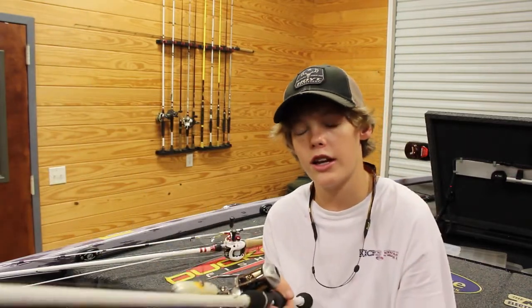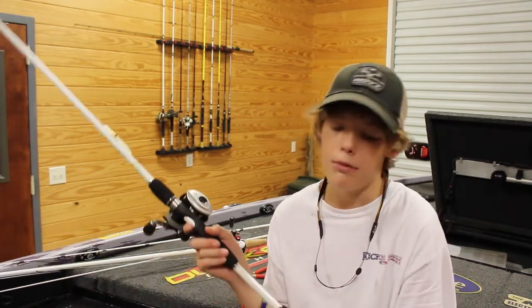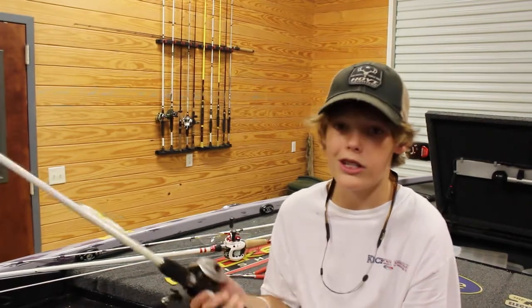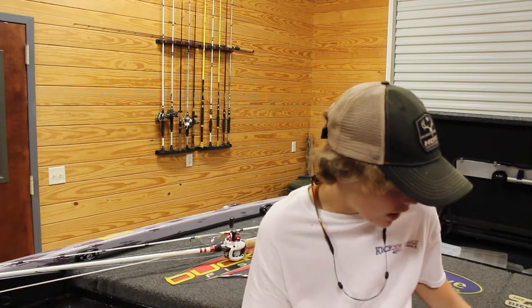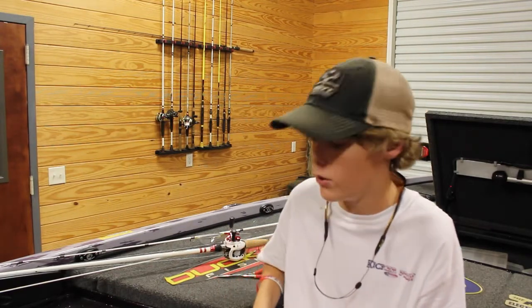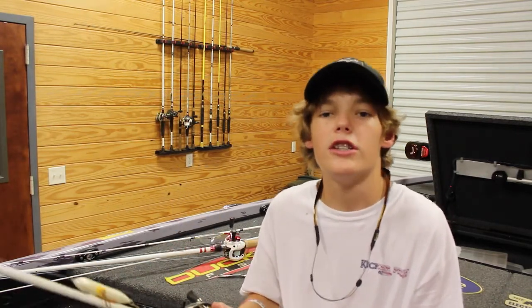That Duckett Ghost rod was 99 bucks — great deal. Check out DuckettFishing.com for some nice affordable rods. The other rods I showed you were Micro Magics, but if you want to start with a great budget Duckett rod, go check out the Ghost at $99. All my camera gear and everything I use is in the description. Thanks for tuning in to this episode of Georgia Outdoors — it might switch over to some pond bass fishing in a john boat with the Whopper Plopper.